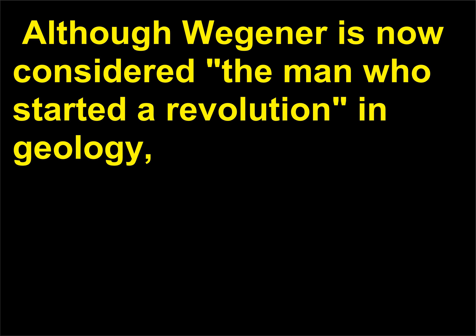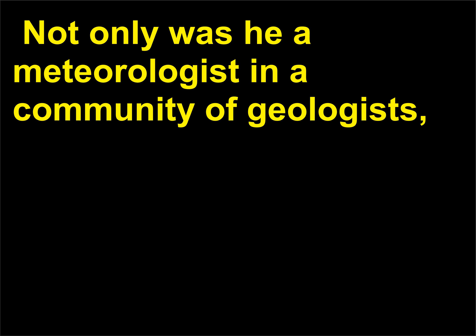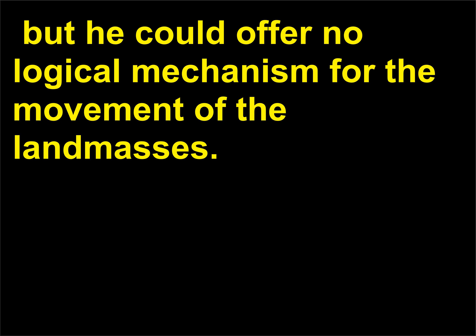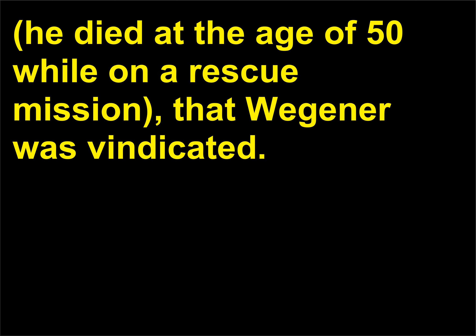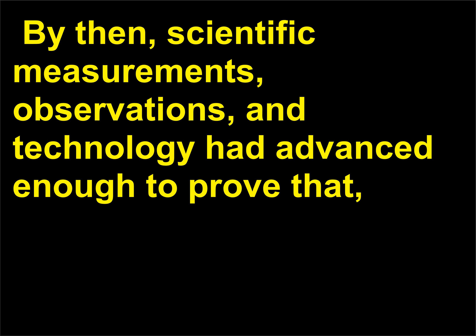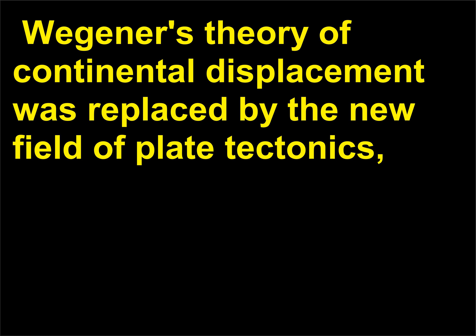Although Wegener is now considered the man who started a revolution in geology, his ideas were hotly debated by scientists of his time. Not only was he a meteorologist in a community of geologists, but he could offer no logical mechanism for the movement of the land masses. It wasn't until the 1960s — long after his tragic death in Greenland, where he died at the age of 50 while on a rescue mission — that Wegener was vindicated. By then, scientific measurements, observations, and technology had advanced enough to prove that indeed the continents are moving around the planet on giant lithospheric plates. Wegener's theory of continental displacement was replaced by the new field of plate tectonics, which is the basis for modern geology.